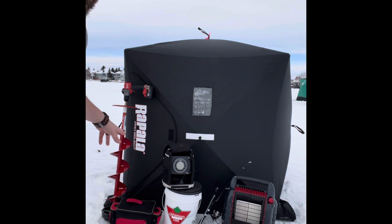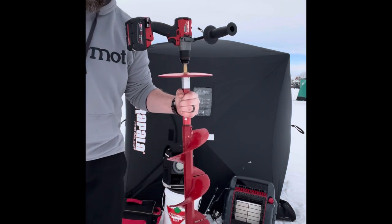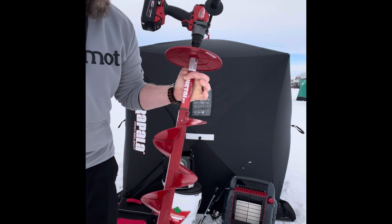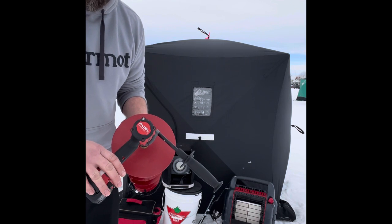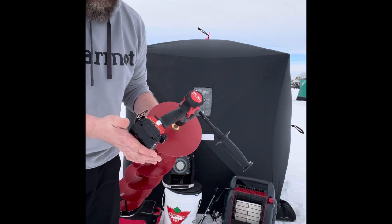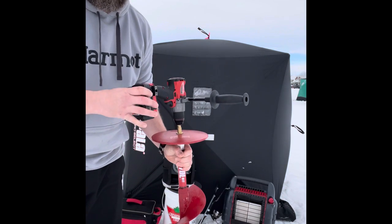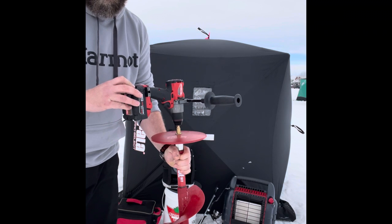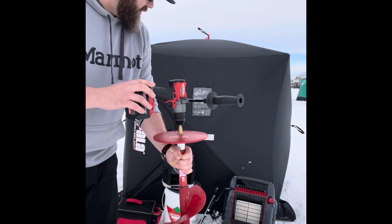Then the newest addition to my fishing arsenal this year — a gift from my wife for Christmas — is this Eskimo pistol bit. I'm using it with a Milwaukee Fuel brushless hammer drill. Right now I'm running a four amp-hour battery. You can go up to 12 with these. I can get about eight holes on a battery, and I have four batteries, so I'm pretty set up for a whole day.